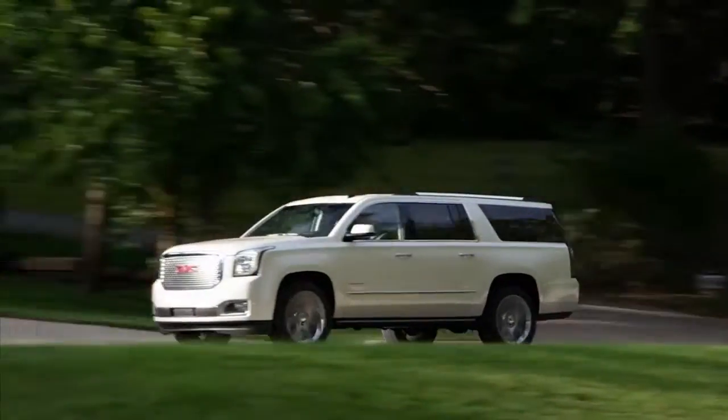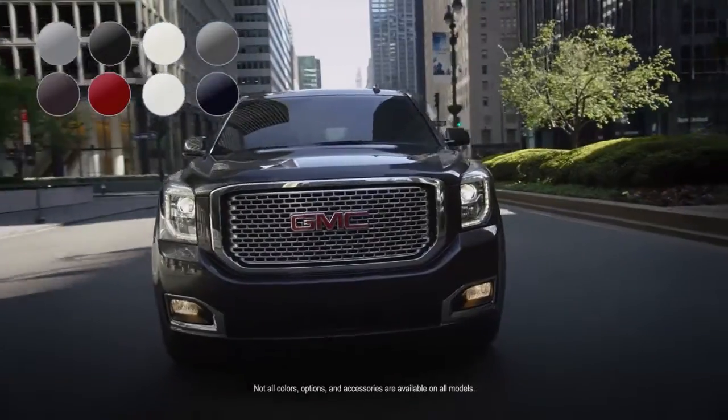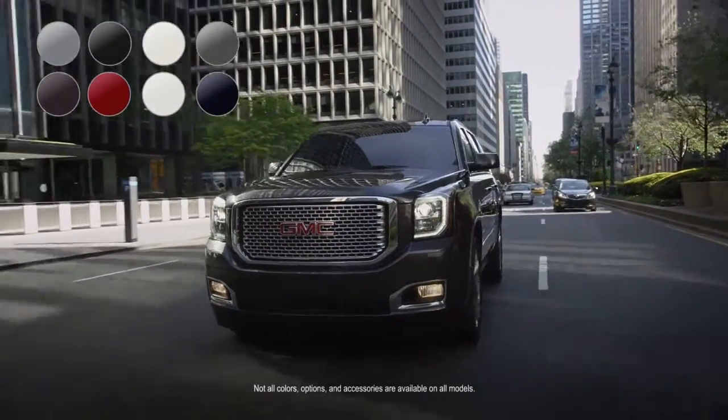Four-wheel drive is available on all Yukon models. Choose from a variety of colors, options, and accessories and build a Yukon that's all yours.